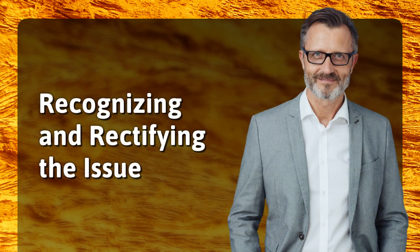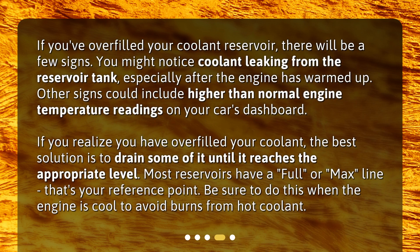Recognizing and rectifying the issue. If you've overfilled your coolant reservoir, there will be a few signs. You might notice coolant leaking from the reservoir tank, especially after the engine has warmed up. Other signs could include higher than normal engine temperature readings on your car's dashboard. If you realize you have overfilled your coolant, the best solution is to drain some of it until it reaches the appropriate level. Most reservoirs have a full or max line — that's your reference point. Be sure to do this when the engine is cool to avoid burns from hot coolant.